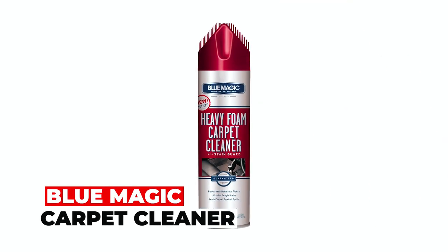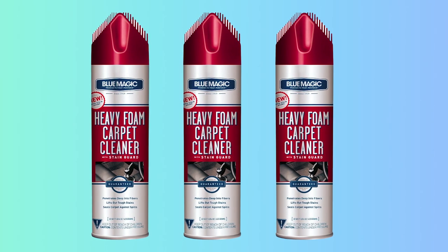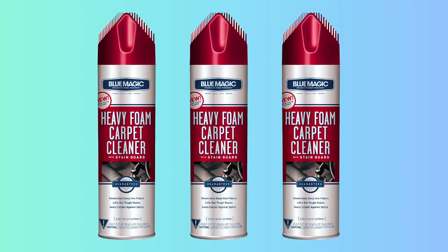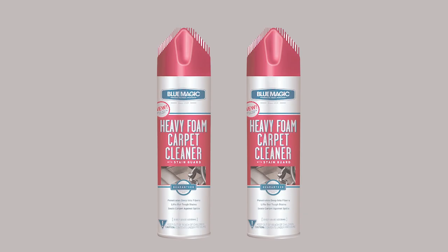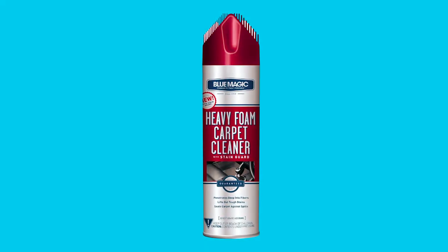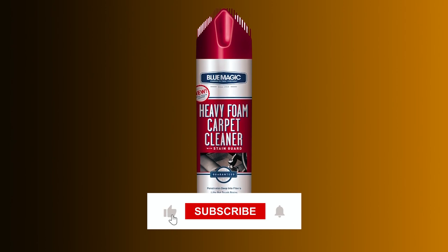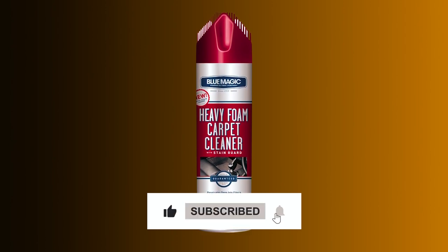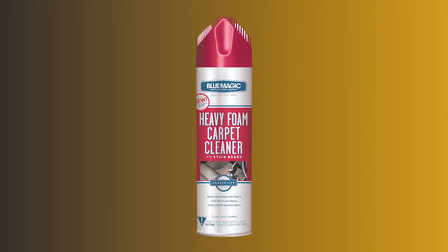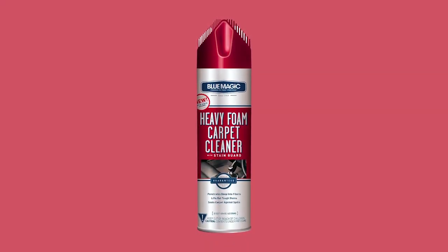Blue Magic Carpet Cleaner. Experience the power of the Blue Magic Carpet Cleaner, your ultimate solution for restoring the pristine beauty of your carpets. This heavy foam carpet cleaner, now enhanced with a stain guard, brings a new level of cleaning effectiveness to your home. Say goodbye to stubborn stains and lingering odors as this potent formula penetrates deep into your carpet fibers, effortlessly lifting out tough blemishes, and leaving behind a refreshed environment.